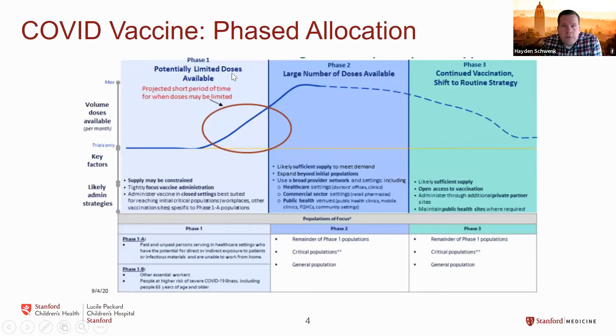In terms of vaccine allocation, because of limited supply, this will be a phased approach. During the first phase, priority will be providers working in the healthcare setting, and based on recent ACIP recommendations, also providers and patients in long-term care facilities like nursing homes — that's phase 1A. This will be followed by phase 1B, focusing on essential workers and other high-risk populations, before a larger number of vaccine doses become available to the rest of the population.